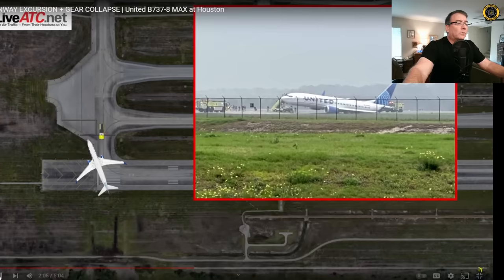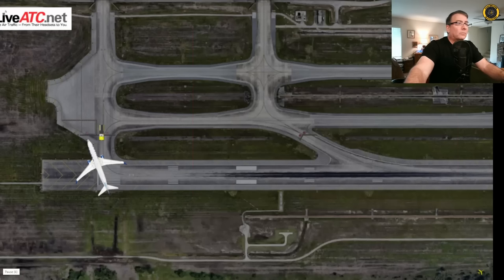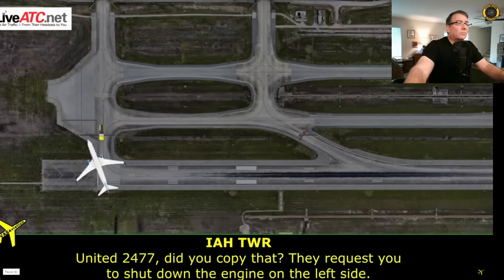They're sending the second aircraft around, and the beep sounds are the autopilot disconnecting. Reduce the level of automation to meet the situation. But there's one more interesting exchange on the radio: '2477, did you copy that? They requested you shut down the engine on the left side.'